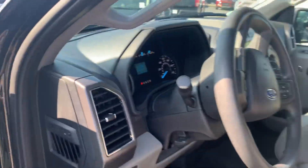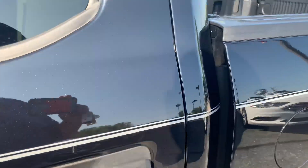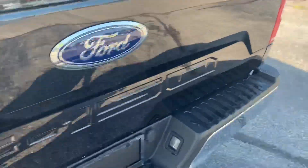It does have the driver assist, so it's got some pre-collision things like that. Huge back seat. This particular vehicle is a 5.0 V8, backup camera.